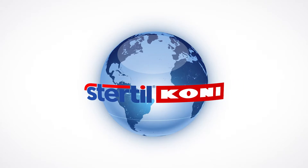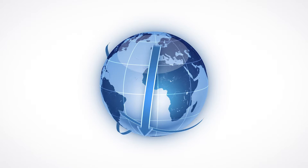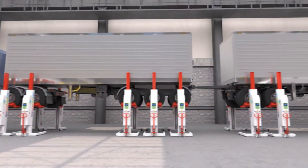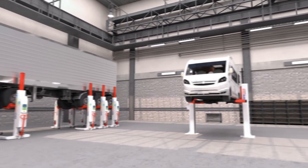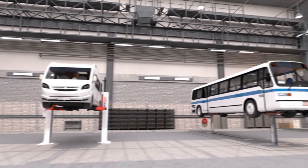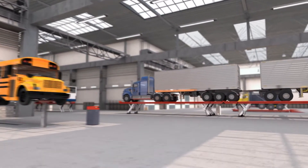In the demanding world of heavy-duty vehicle lifting, Sturtle Kony is the undisputed number one when it comes to safety, efficiency, ease of use, and sustainability. Our team of dedicated professionals has developed an extensive range of lifts for all purposes, many of which have become classics of the trade.